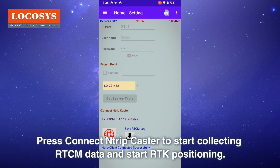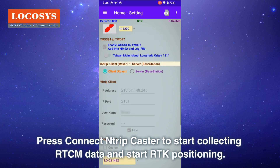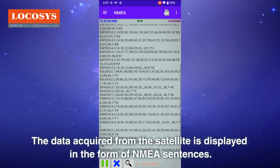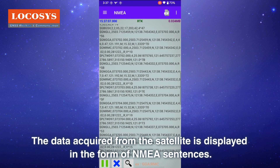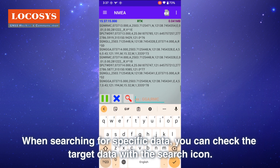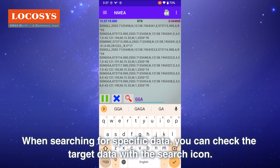Press 'Connect NTRIP Caster' to start collecting RTCM data and begin RTK positioning. The selection icon on the top left allows you to check and use the functions provided by the software. NMEA data acquired from the satellite is displayed in the form of NMEA sentences. When searching for specific data, you can check the target data with the search icon.